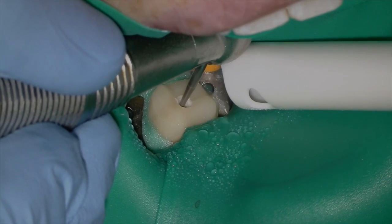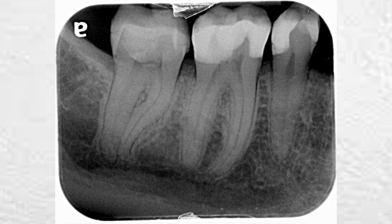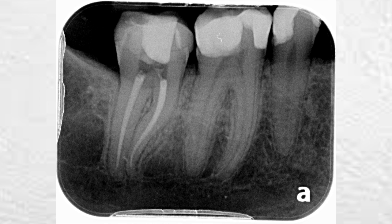Root canals on mandibular second molars — you know exactly what I'm talking about. Restricted opening and calcified canals, all around super difficult to manage. Let me show you how I was able to manage both of these problems in this week's video.